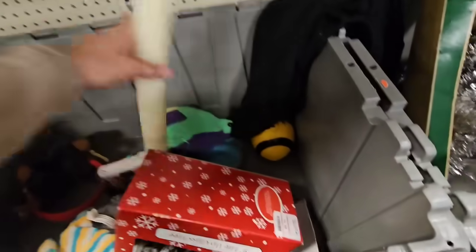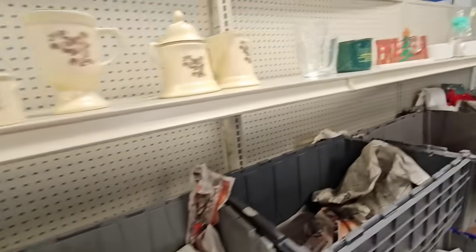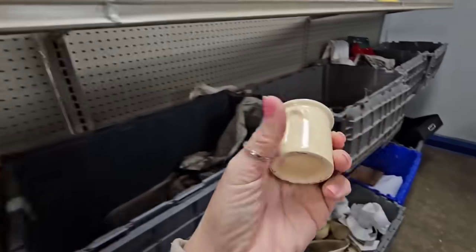Here's another one - look, this one's bent as well. Alright, I think that is it for this side over here. Let me grab my little crock.